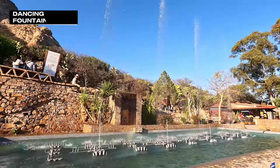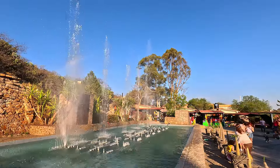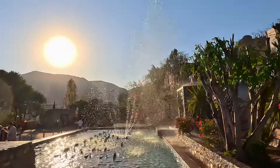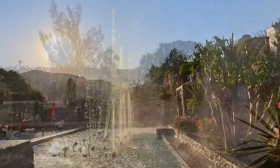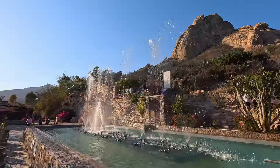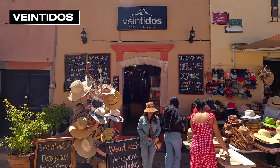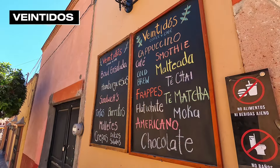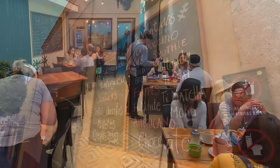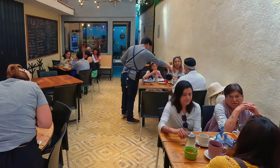Bernal even has its own version of dancing fountains, right before the entrance to the path you take to climb the Peña. The best place I found for my morning drink was Vintidos Coffee and Cafe — vintidos means 22. It is a great little place that was popular with everyone in town. The cappuccino was tasty, and the food coming out of the kitchen looked fantastic.